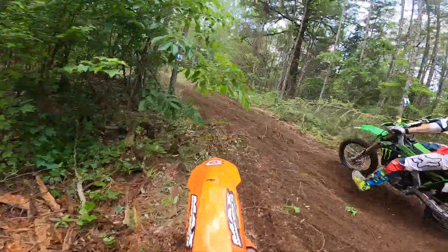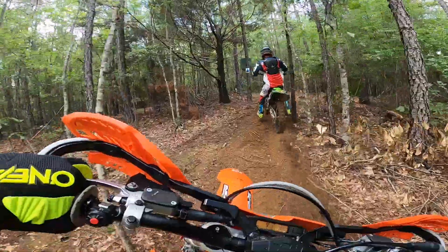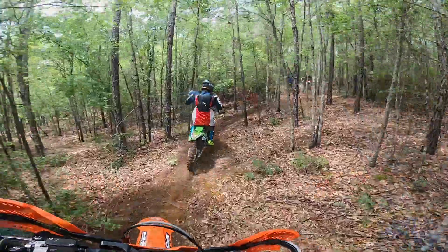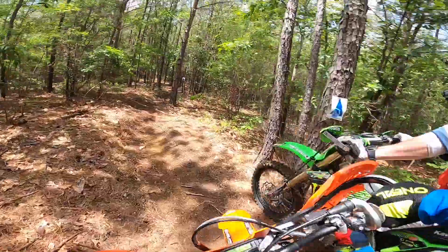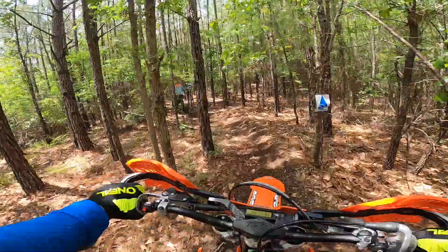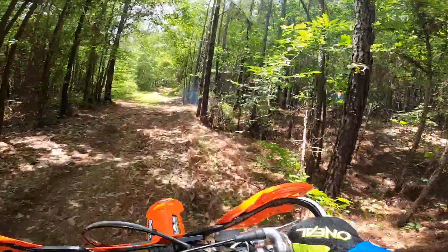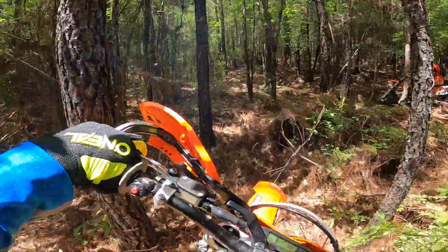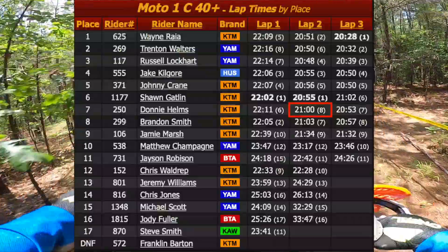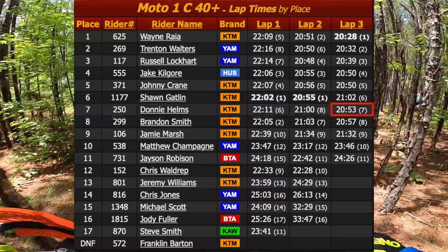In the second lap I'm trying to get past the number 13 Kawasaki. I thought I had the pass made but ended up knocking the guy over. I'm sorry Matt, that's my bad buddy. Sorry about that Brandon. After lap 2 I fell to 8th place and I finished the moto in 7th in my class. My last lap was my best time at 20 minutes and 53 seconds.